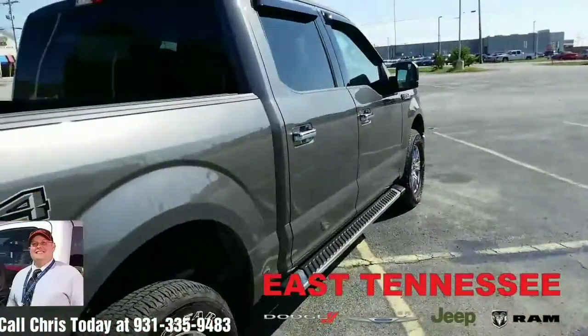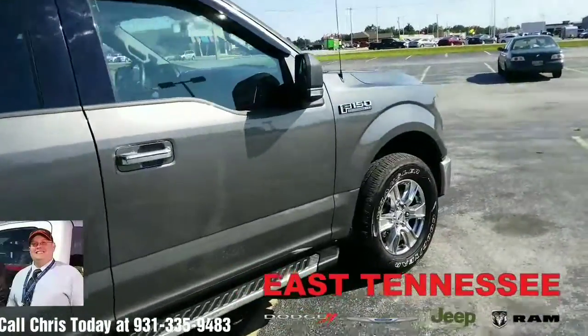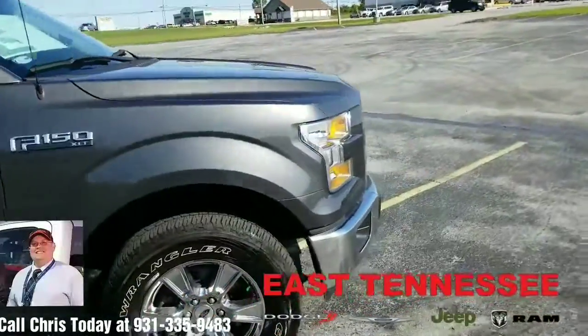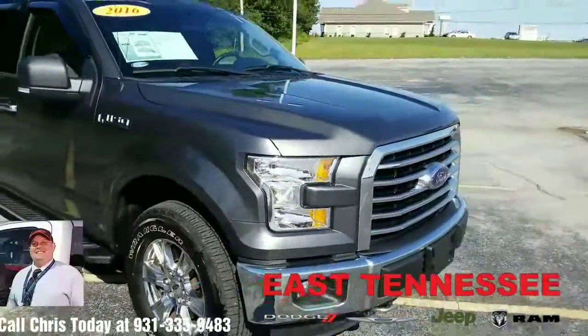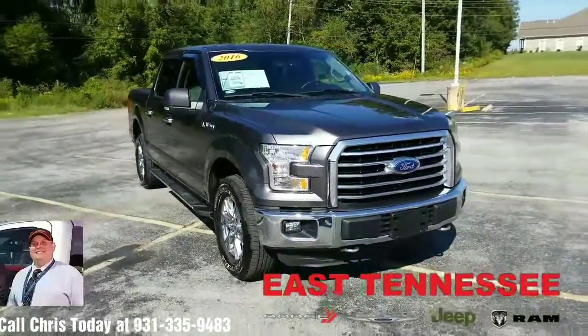Overall just a clean truck. If you'd ever like to come take a look at it — maybe take it home, sit it in your own driveway — give me a call. My name is Chris, your hometown family car guy, East Tennessee Dodge in Crossville, Tennessee. You can reach me at 931-335-9483. Thank you so much for watching. Have a wonderful day.